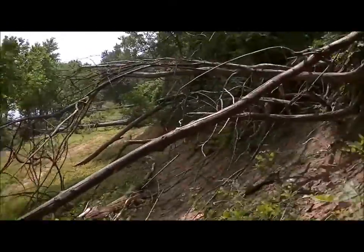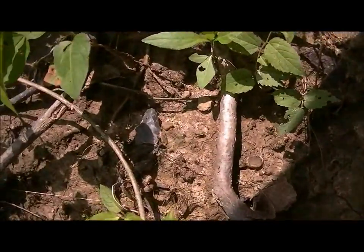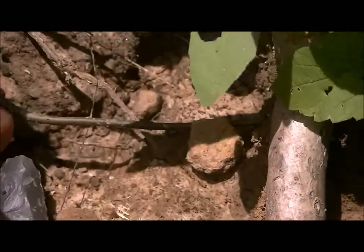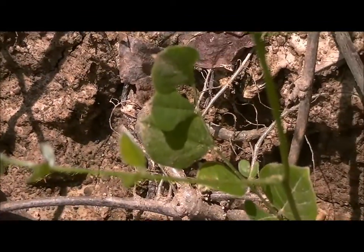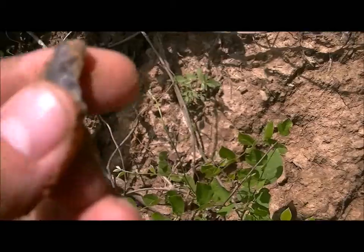Alright, I'm back. I've moved to this dirt bank and I've just come across something — I don't know if it's all there, kind of hard to see. It's a broken drill. Oh man, what a shame.